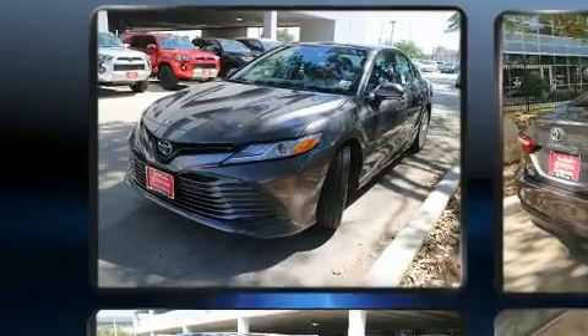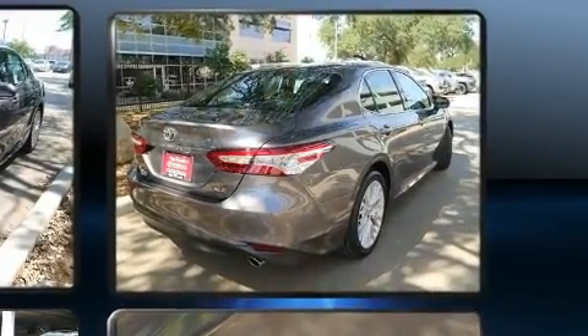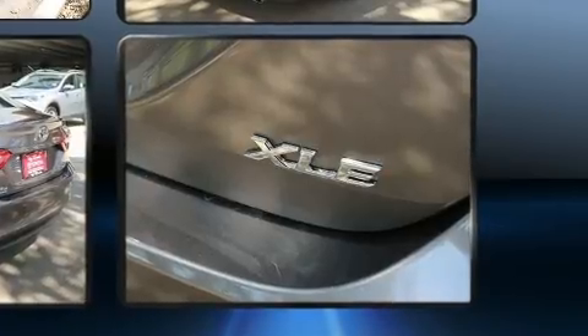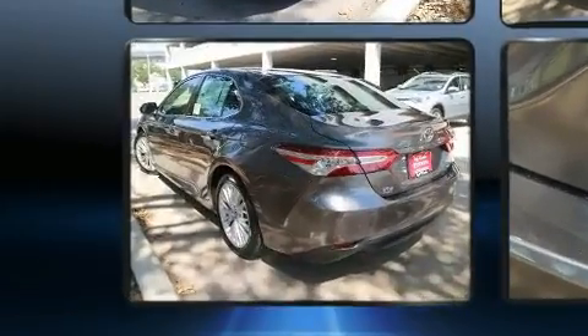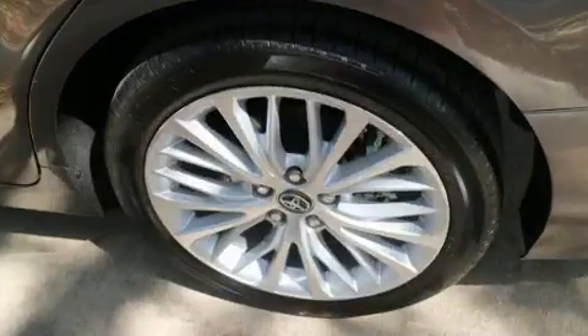The aerodynamic exterior design both looks good and enhances fuel economy, providing a smooth and predictable driving experience. Well-tuned suspension and stability control deliver a spirited, yet composed, ride and drive.